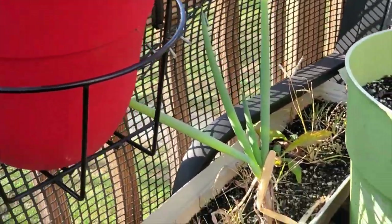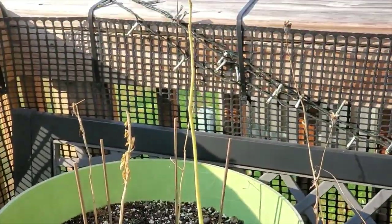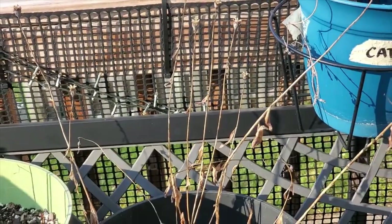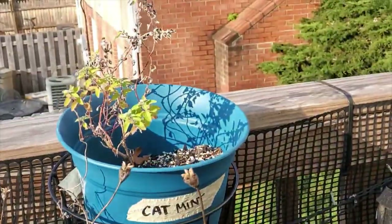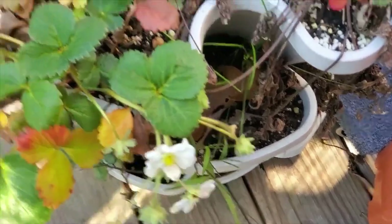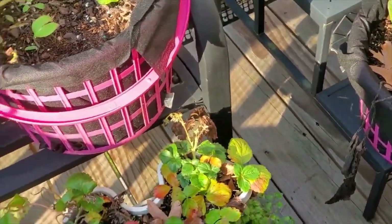I might move this to a new pot because that pot is falling apart. Right here is more moringa that looks dead. Another butterfly bush — the triplet lilies I put in there never grew. More comfrey, some cat mint. These are strawberries that still seem to be producing even though it's December, so I might put those in my greenhouse to see if I can get some more strawberries.